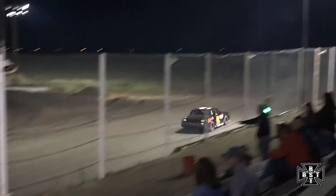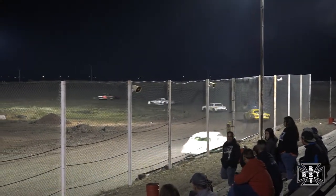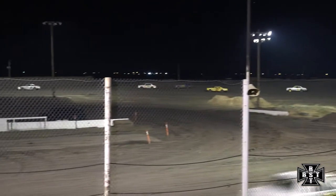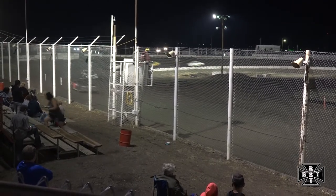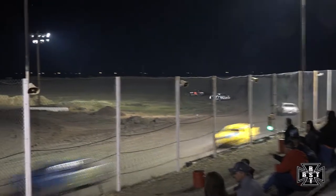Looking to pick up his first hobby stock feature win in that 9R. Shane Gripen back to 2nd, 3rd is still Dossett. Olsen drives it in deep — hang on to that thing, the 23 car all over the racetrack. Gathers it back up. Will stay green.